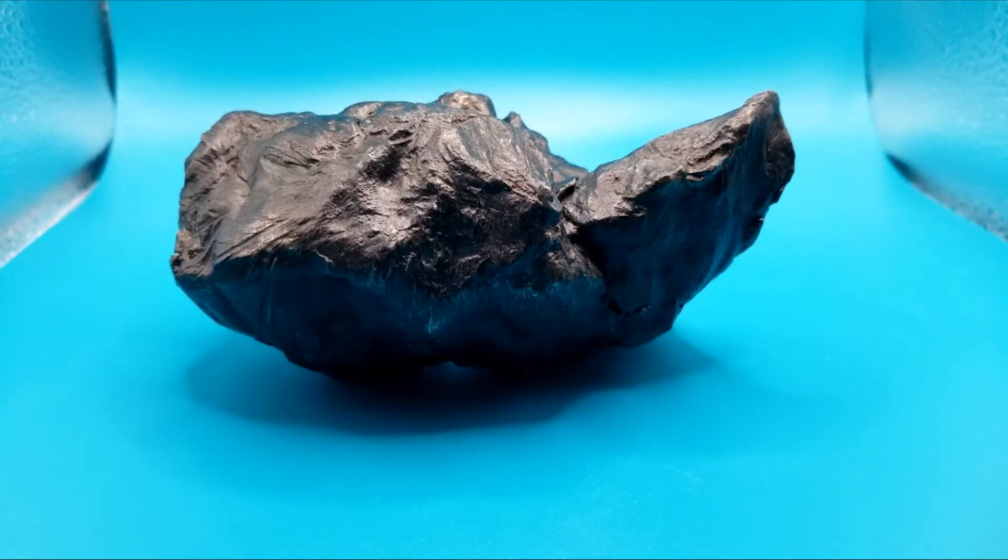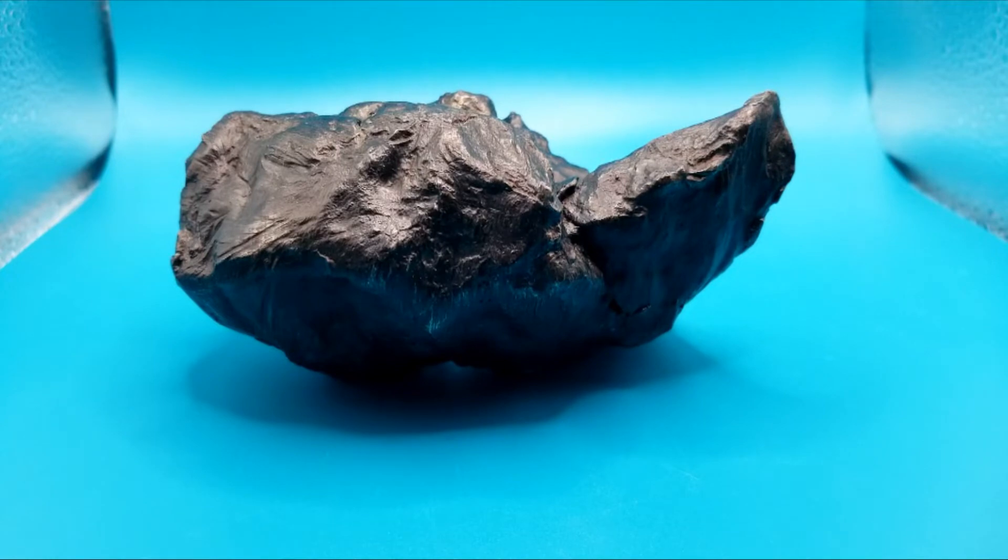All right, so we just finished up with these small oriented pieces. Now let's go to the larger shrapnel pieces.